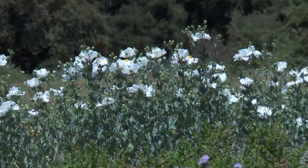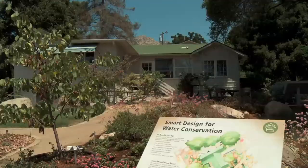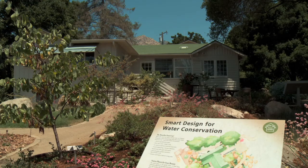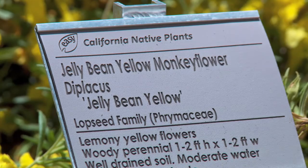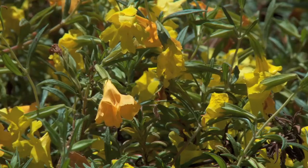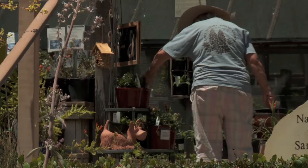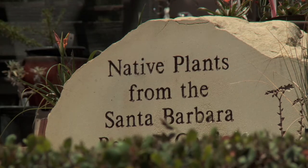The Santa Barbara Botanic Garden is a wonderful place to explore the diversity of our native plant life, and the Home Demonstration Garden is a great place to learn how to incorporate those plants and more into your home landscaping. During the selection process, the garden staff took a lot of things into consideration: What are the natives that you can grow in your garden that are beautiful, easy, and will play well with other plants? You don't have to become a habitat gardener or give up your roses. These are plants that are adaptable to a typical garden, and you can come to the Botanic Garden and buy them pretty reliably.